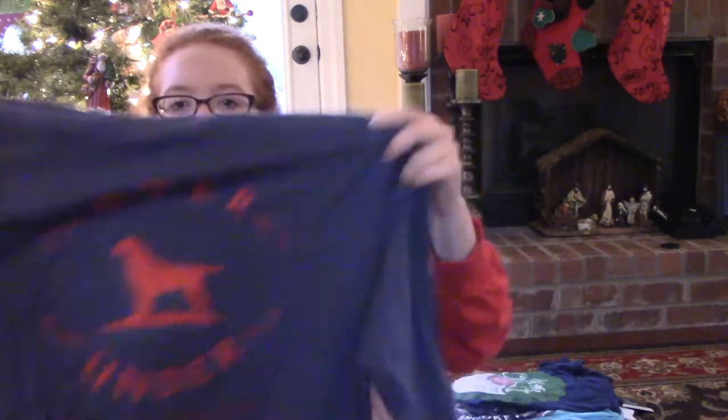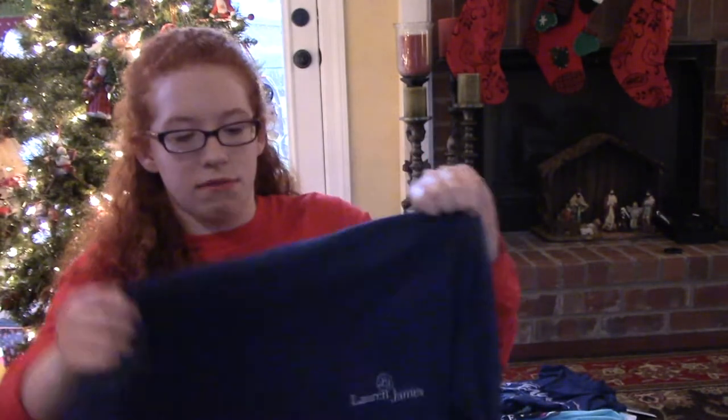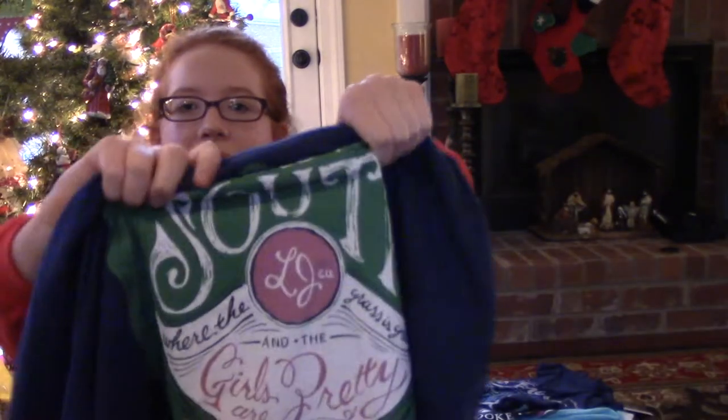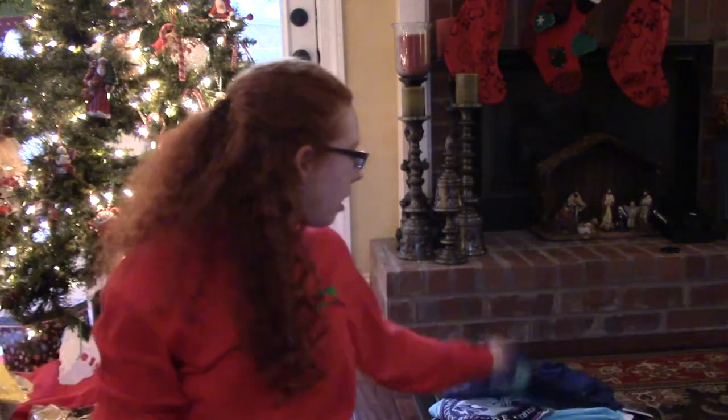The next thing I got is this Over Under long sleeve shirt — it says Over Under in red in the front and on the back it just has the logo in a bigger print. The next thing that I got is this Lauren James long sleeve shirt and it says 'Like the South' on the back — where the grass is green, the girls are pretty — and this little pink circle that has LJ, which are the initials for Lauren James.